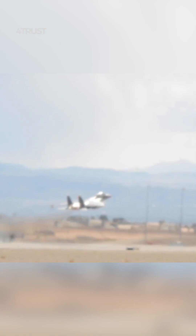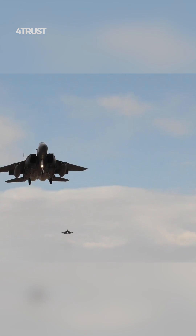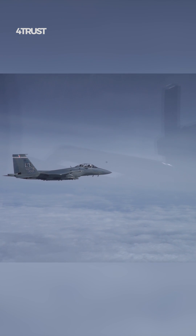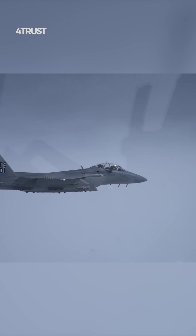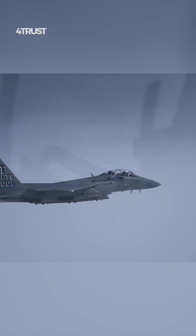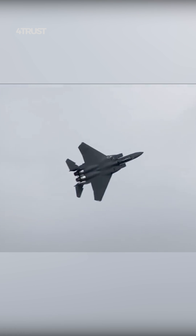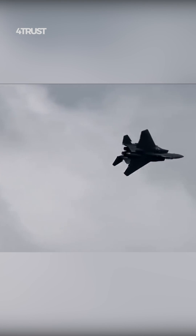The F-15EX features conformal fuel tanks, which are aerodynamically shaped external fuel tanks that are integrated into the aircraft's fuselage. While they primarily provide additional fuel for extended range, they can also be adapted to carry munitions, further increasing the aircraft's combat capability without compromising its agility.